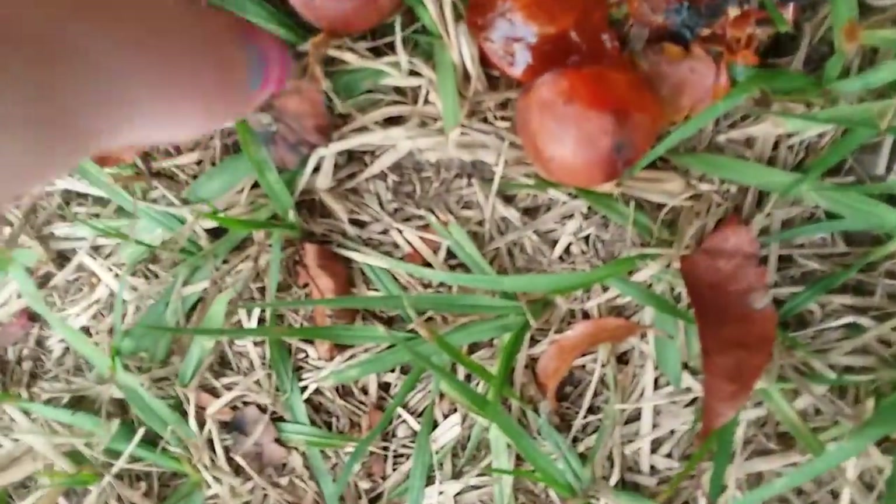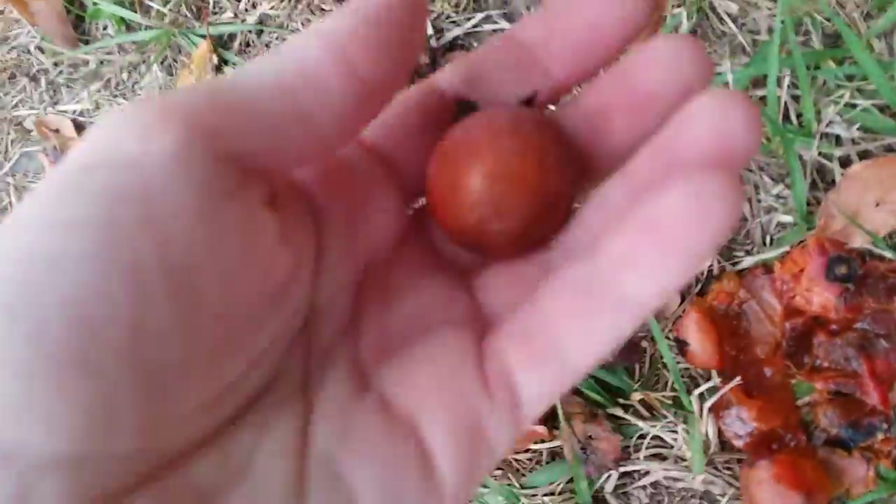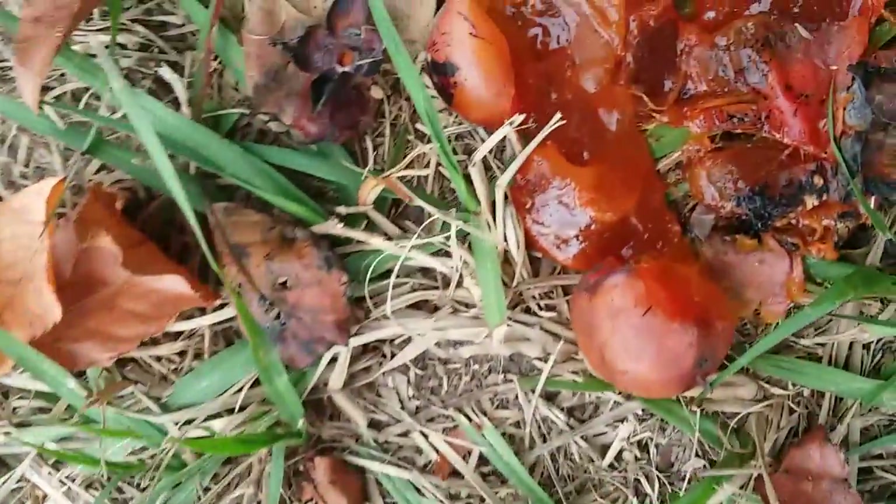Here's that squished one — actually that's a different squished one. Here's another nice one. I'm just going to stick this one back down here. I'll try not to squish any, because I want to actually eat some.